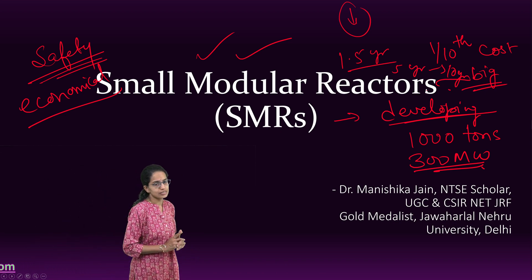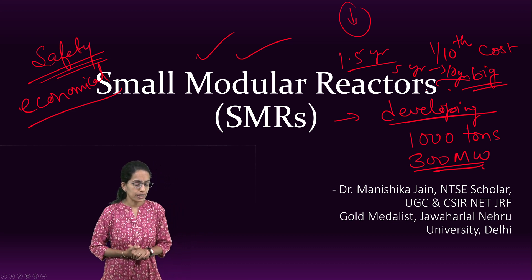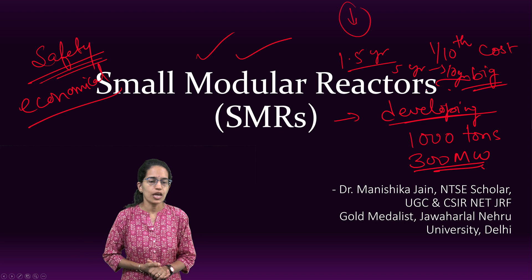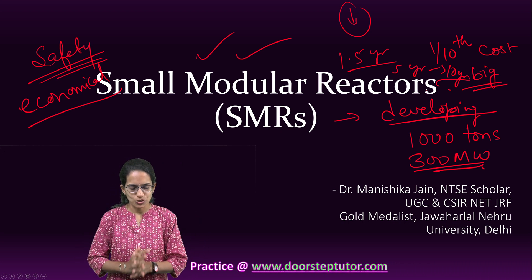Nuclear reactors, the generation of nuclear reactors, and small modular reactors have been covered separately. The four generations were covered in a separate class, so just go back and refer to that for more information. Thanks for joining in today.